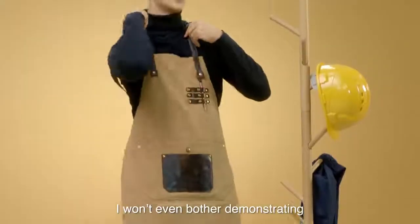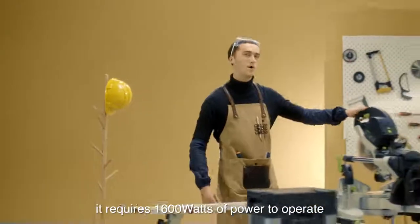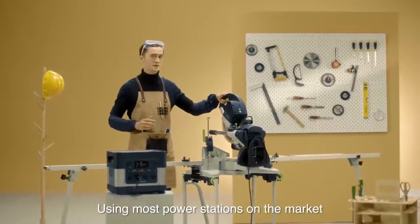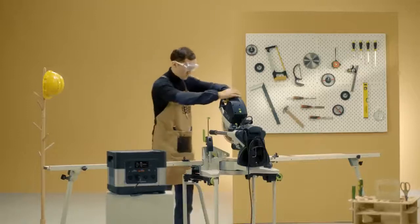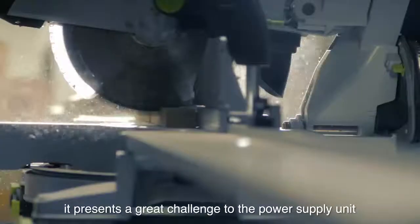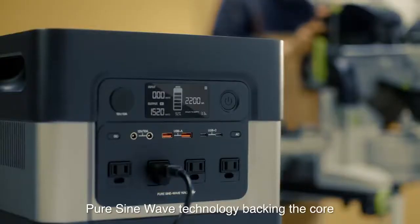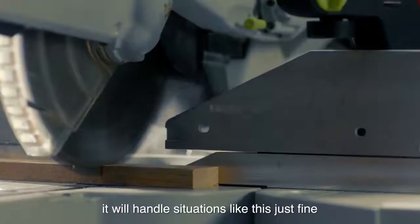I won't even bother demonstrating how to charge an iPhone with it, because that would be a joke compared to what I'm about to show you. This is a Festool compound sliding miter saw. It requires 1600 watts of power to operate. Using most power stations on the market, this would be very challenging to use. But watch this — with the required peak power as high as 3500 watts, it presents a great challenge to the power supply unit. But with our powerful 2200 watt pure sine wave technology backing the core, it will handle situations like this just fine.